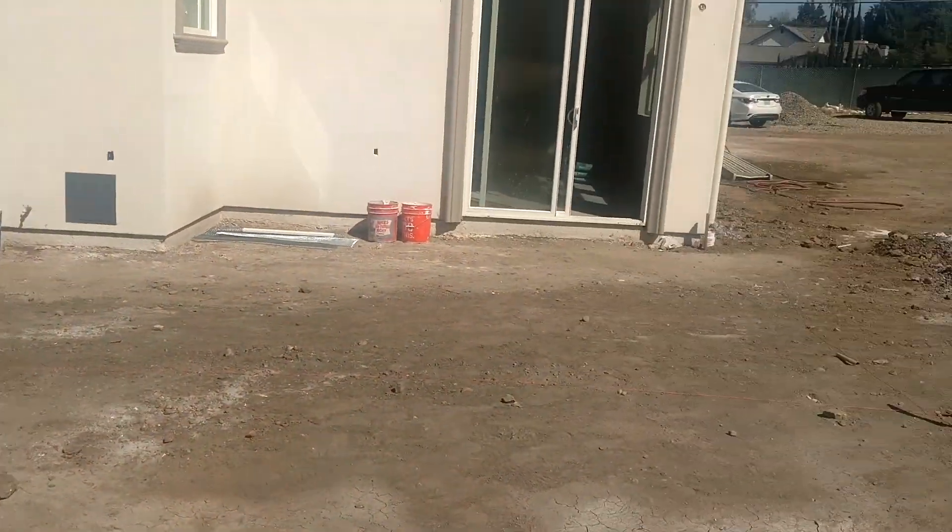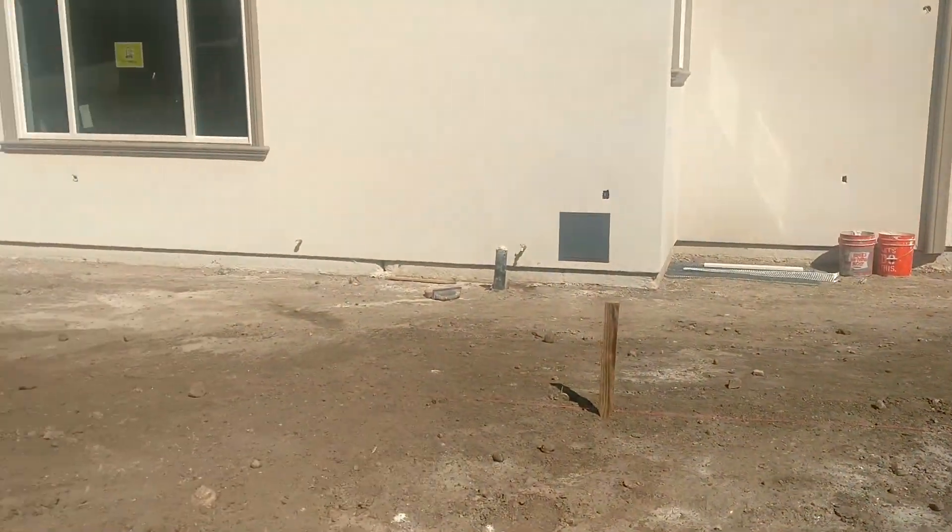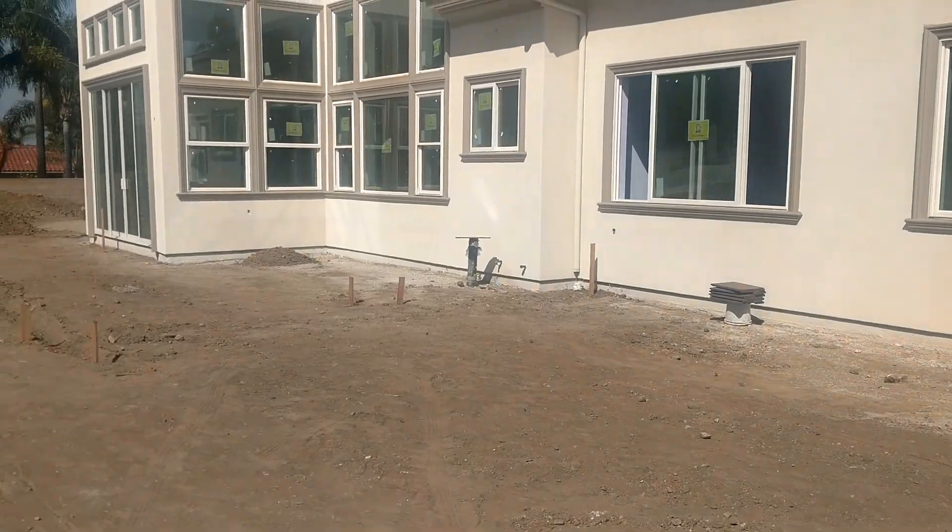Back here, they're getting ready to put the patio in. That will be coming in a week or two.